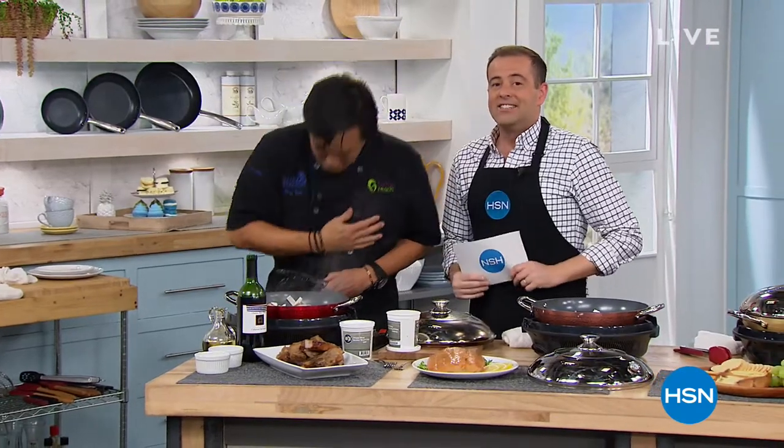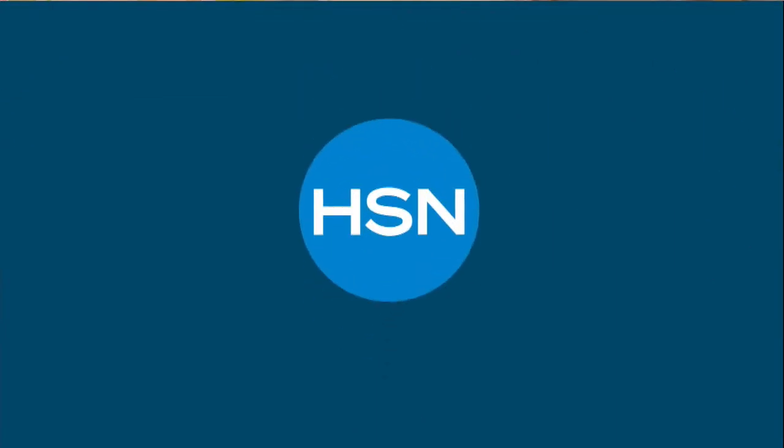Always a pleasure. Such a pleasure. Thank you all. Stay tuned. Chef Ming's back later today. But right now, the amazing Debbie Denman. Good night, everybody. Ciao.